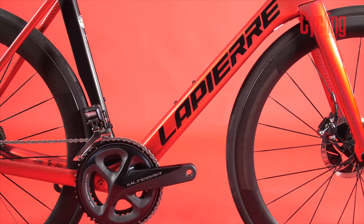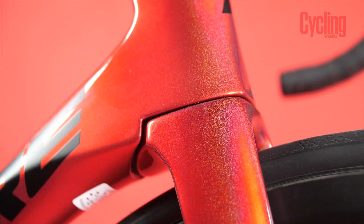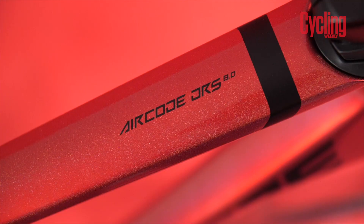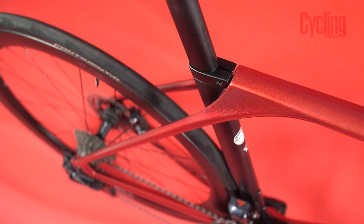There's literally nothing visible at the front — no cables, no wires, nothing at all. It's very smooth, with the fork hardly showing any gap as it blends straight into the downtube. The rim brakes have gone — it's disc brake only now, like a lot of aero bikes. Lapierre have completely redesigned the seat tube, top tube, and seat stay juncture. The seat stays flow straight into the top tube, bypassing the seat tube. The idea is that the seat tube is isolated and can move a little bit more to provide a little bit more comfort, which was another one of Lapierre's aims.